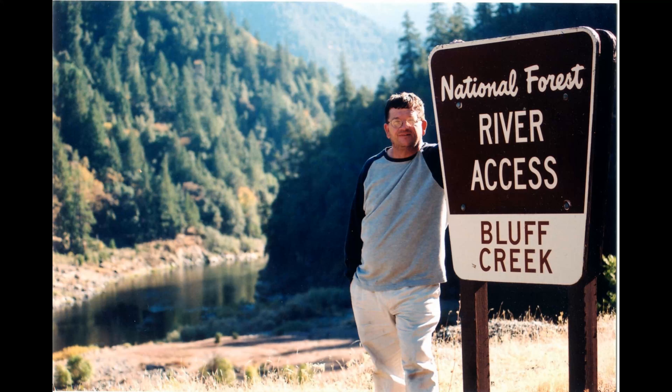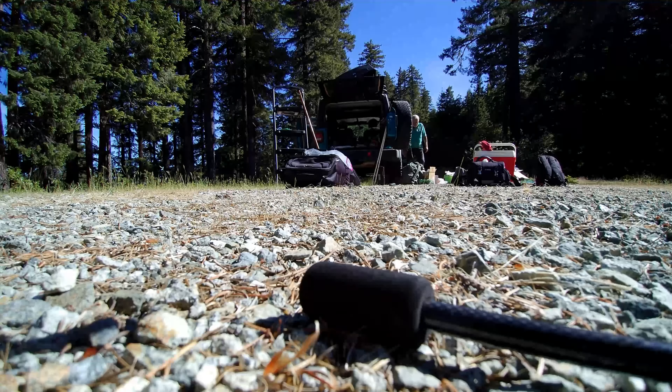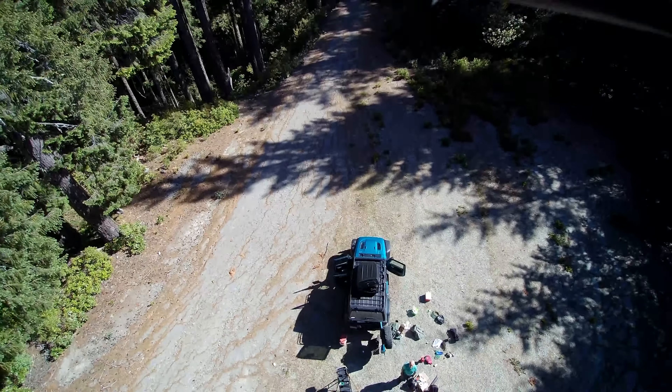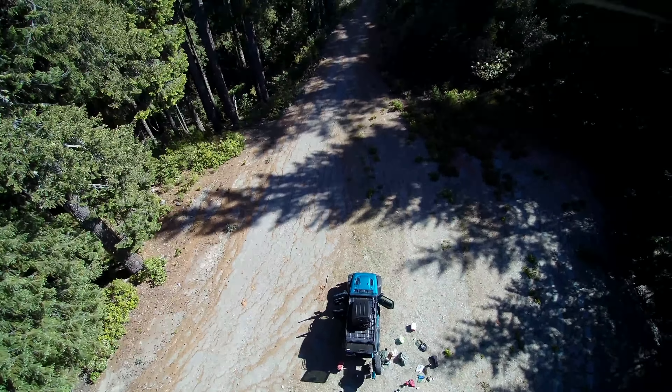But this is Bluff Creek, and they're known to have Sasquatch tracks there. Let's just take a look at some drone footage I took of the area, and you can kind of get an idea of the countryside — and why a Bigfoot or Sasquatch, or groups of them, might be hanging around this place.